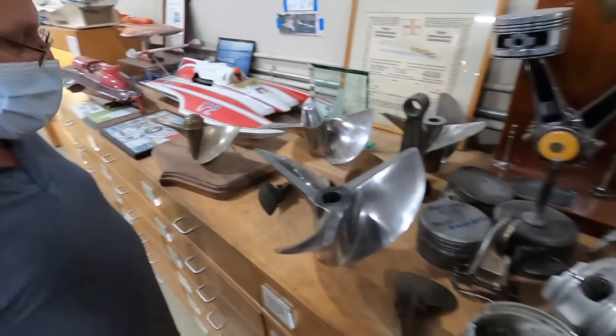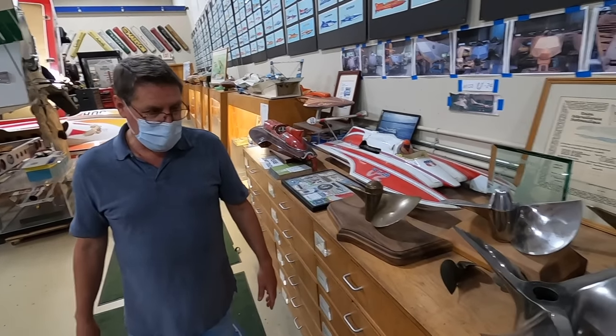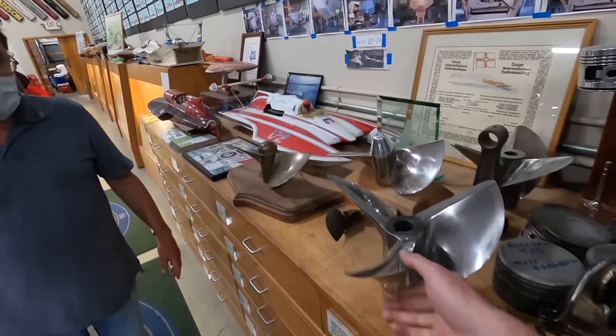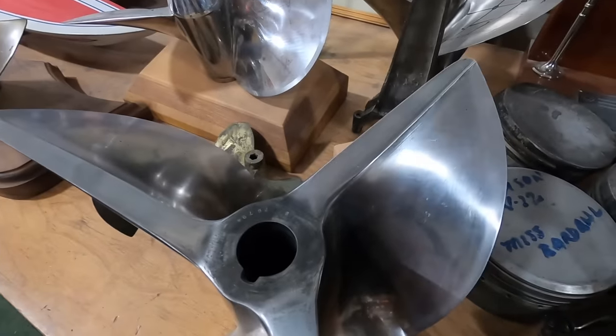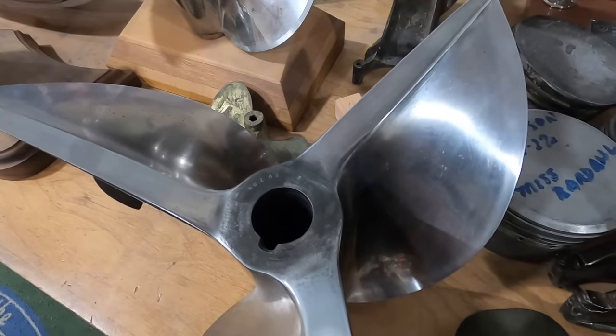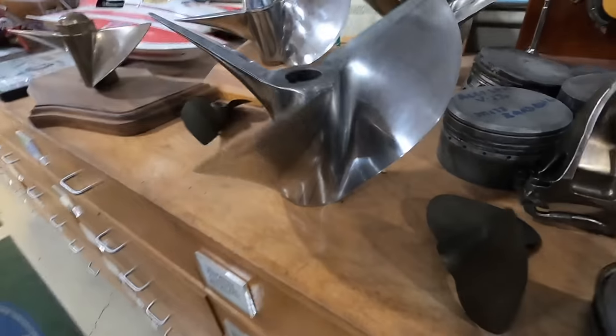How much would one of these cost? I don't know about back then, but if you were to buy a propeller now, it's probably $15 to $20 thousand — just for this. That's crazy. Yeah — if you want to go fast, that's how you go 160 miles an hour average. Speed costs money.